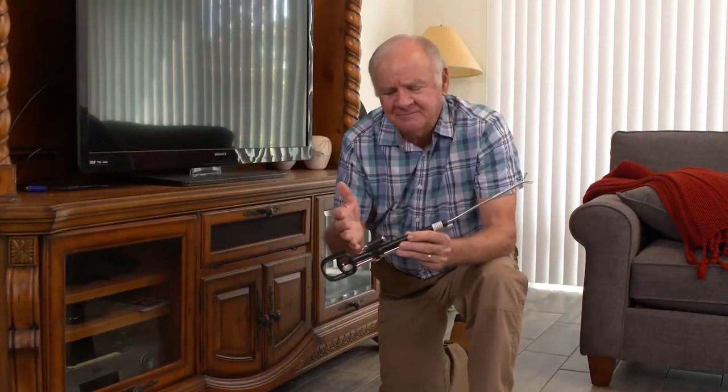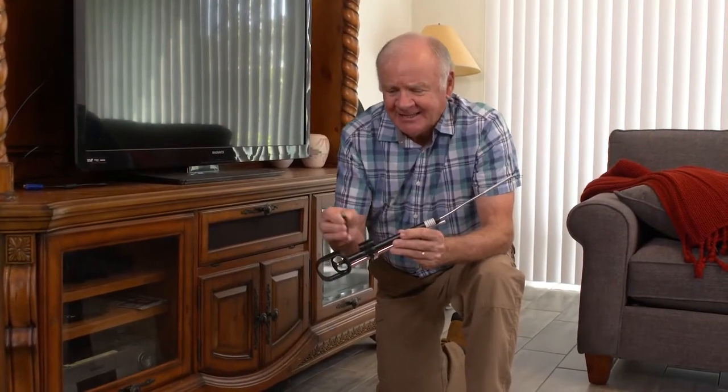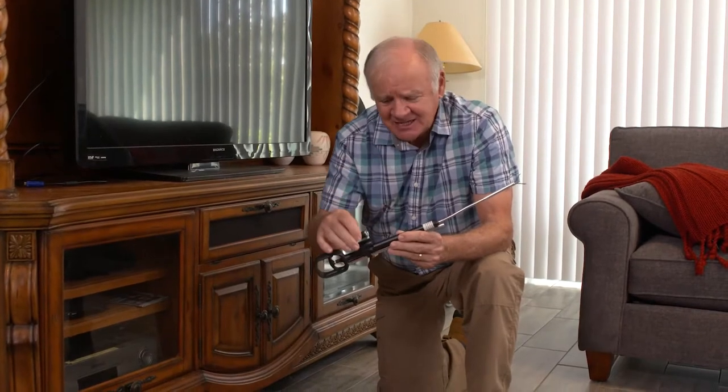This is like some kind of super spy gadget. It has so many uses and even has a detachable flashlight.